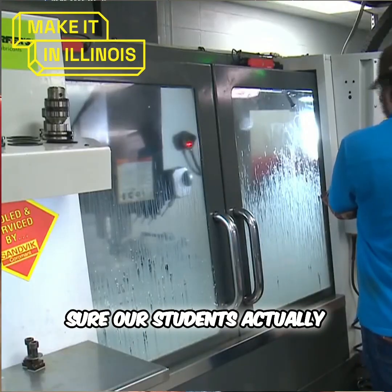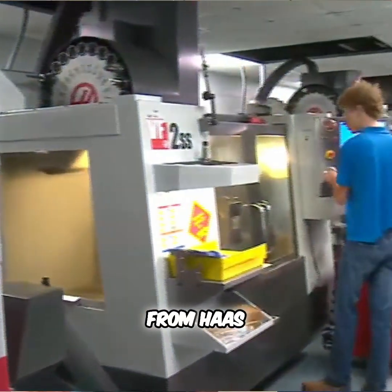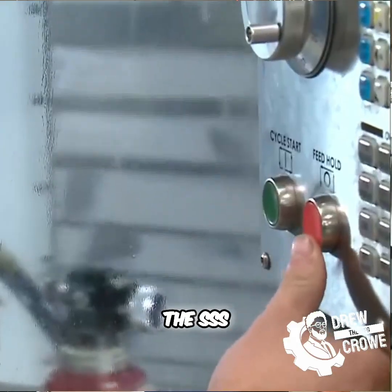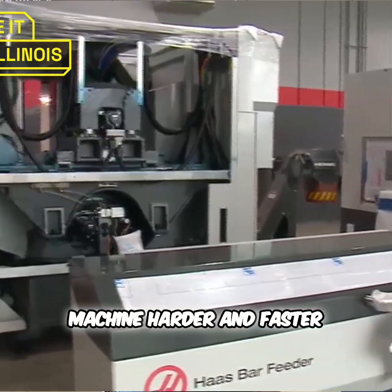We want to make sure our students actually had access to the best machines available today from Haas. So we went with the SS's — those are 12,000 RPM spindles, faster machines. It allows us to teach them how to machine harder and faster and be more valuable to the industry.